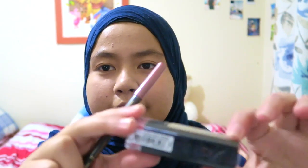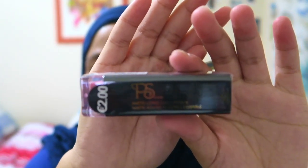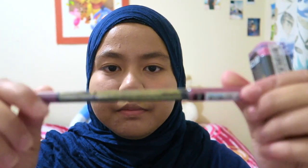Oh, I forgot — I also bought a new lipstick and new lip liner! This is the lipstick from PS Cosmetics — a long-lasting matte lipstick, it's only 2 euro! And this is the lip liner, I think it's the same color as well.